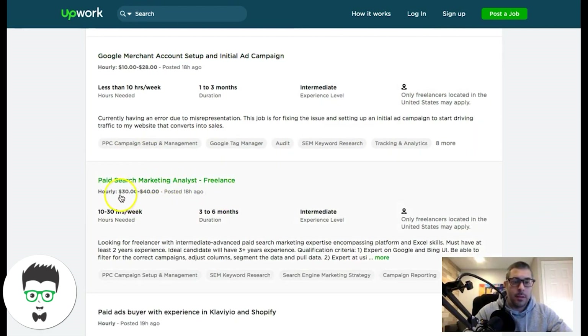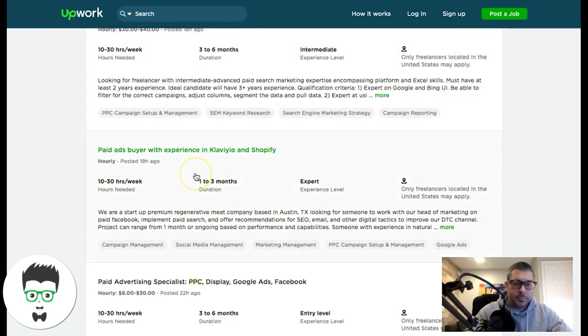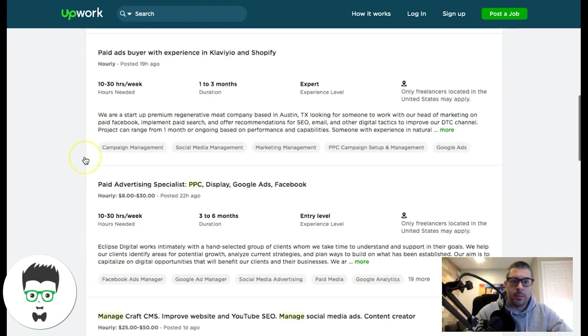These people are willing to pay — they'll pay $30 to $40 an hour, 10 to 30 hours a week needed. You just scroll through and look at the jobs, see which ones are more suited to your skill set, and apply to them.